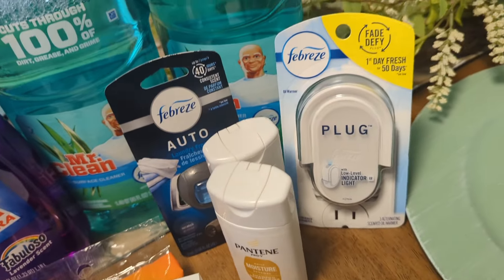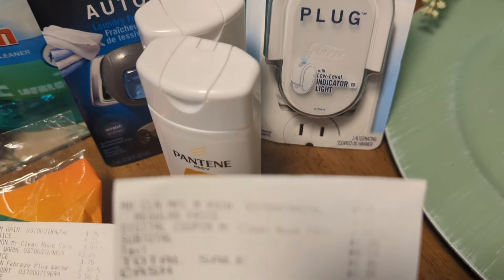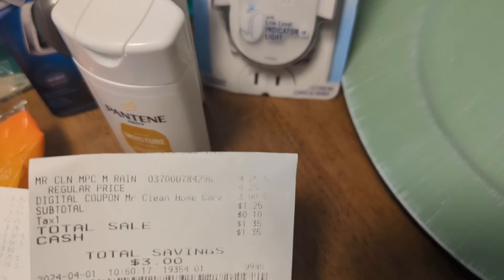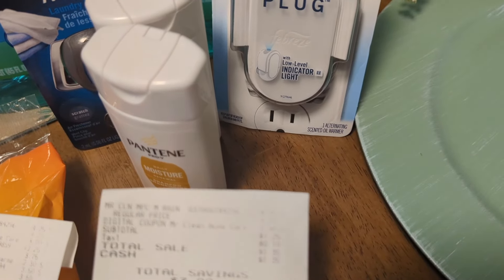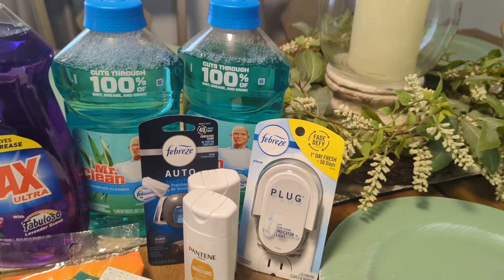In that same store I discovered more Mr. Clean — quite a bit of it, so I know where to go. I did it again and paid $1.25 pre-tax, because in this store it was $4, so I saved $3 again and paid $1.25.